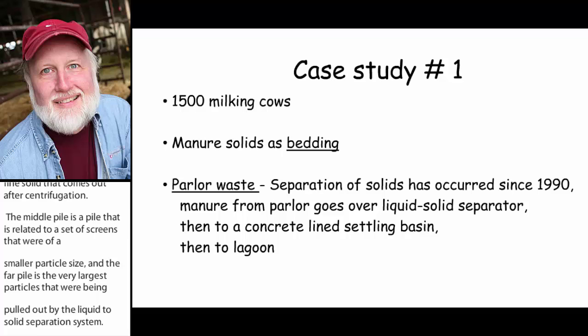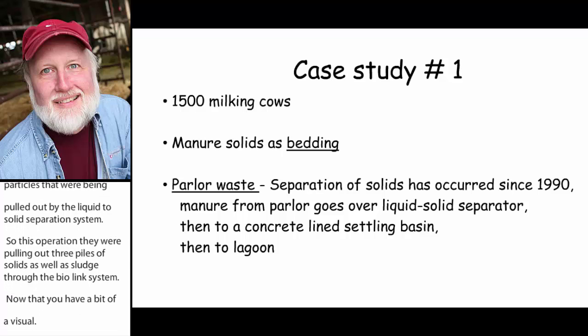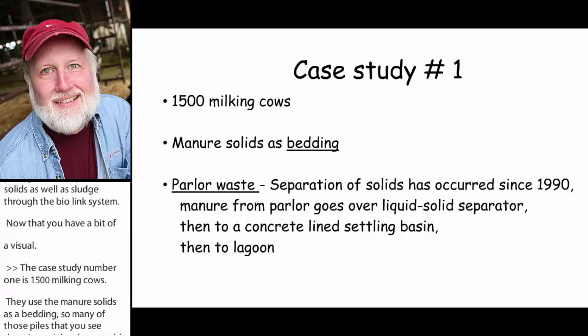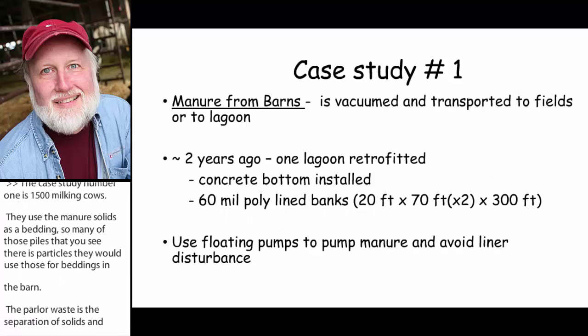The first dairy, case study one, is 1,500 milking cows. They use the manure solids as bedding, so many of those particle piles would subsequently be used for bedding in their barns. The parlor waste was handled such that they separated the solids, and they've been doing that since about 1990 — the last 25 years. The manure from the parlor goes over liquid-solid separation equipment, then to a concrete-lined anaerobic basin prior to going on to the lagoon.